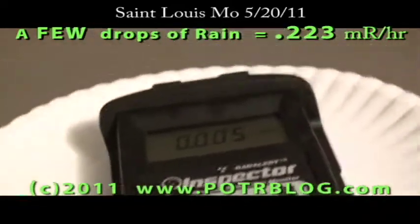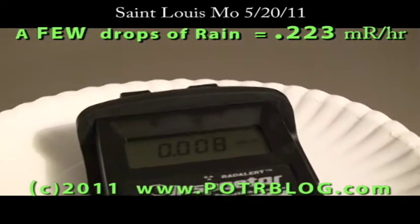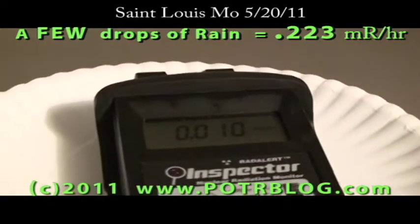We had some extremely light, on-and-off drizzle. Just drove through about 6 miles of it, and almost all of it has evaporated from the car already.